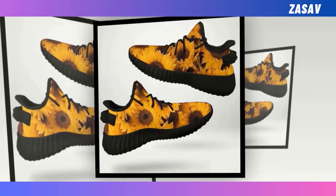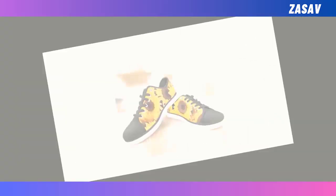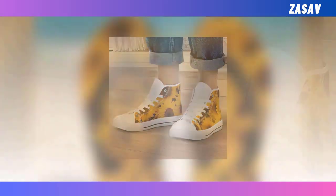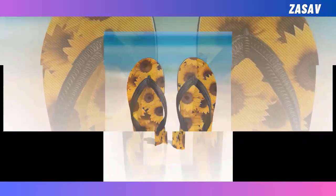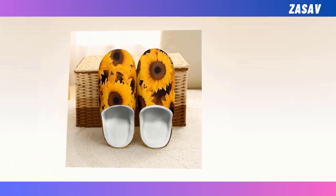Dear friends, hope everyone is well. Today, I will present you some beautiful sunflower design shoes. They are as beautiful as they look, so comfortable to wear. Today, I will show you 10 types of wearable shoes. Hope you will like them. Please subscribe to the channel and share the video.